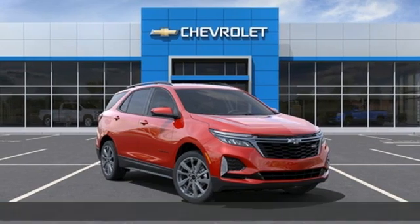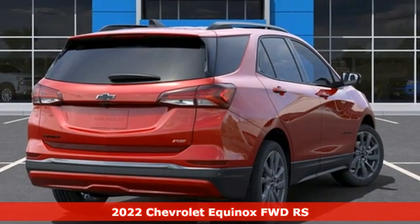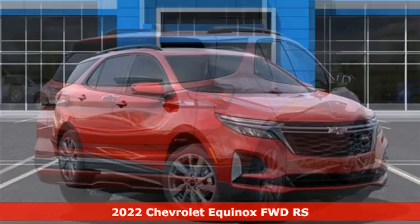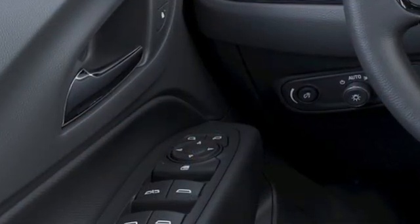Here's a new 2022 Chevrolet Equinox. Stylish, energized, and ready for takeoff. This is a multitasker that doesn't compromise. It comes nicely equipped with features you'll love.